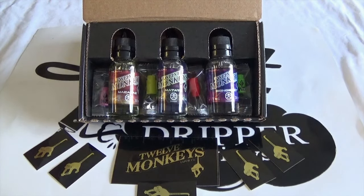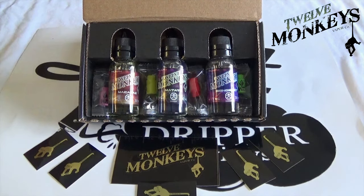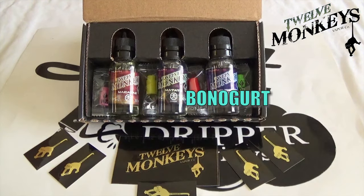Welcome back to Spitting the Dripper Reviews. Today we're doing a review on a company called 12 Monkeys Vapor Co. The guys here at Spitting the Dripper Reviews all love this company and really adore their flavors. These are three new ones in the range — we met them at Expo and did some filming with them, real lovely people. The flavors we're going to be doing from the three new ranges are Matata, Makaraz, and Bonogurt.